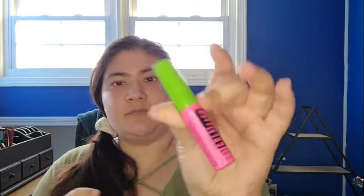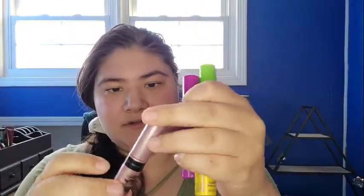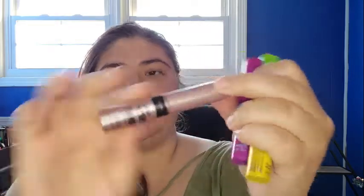Then from Maybelline, it's the Great Lash Mascara — I have three more that came with the mini pack. This is the Colossal Volume Express Mascara, then the Falsies Mascara, and then the Lash Sensation.